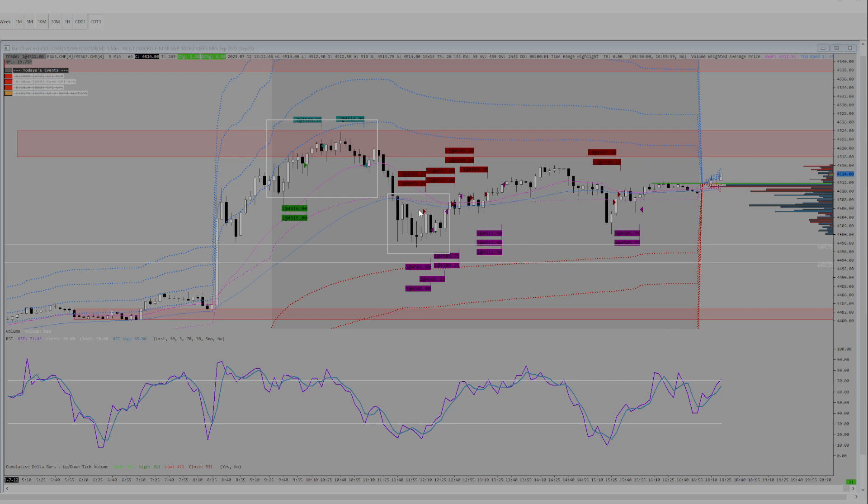Trade number two: short into this delta rotation, took one off into the low of day, then got stopped out. Largely the same trade again — stopped out. Same trade again, just a little bit higher — stopped out. We pushed back up into the 15 area, there was another delta rotation up here. Saw the push down, wanted to get back in on the back side but it didn't come back up. Saw another sell-off and then tried to get short again.